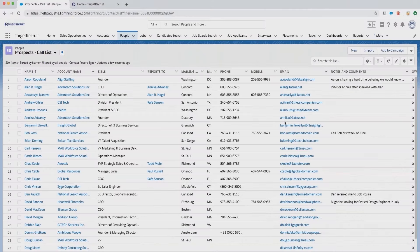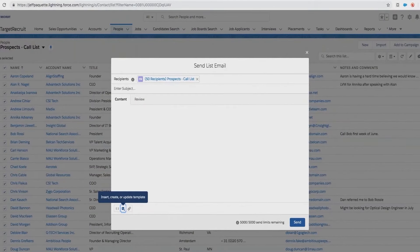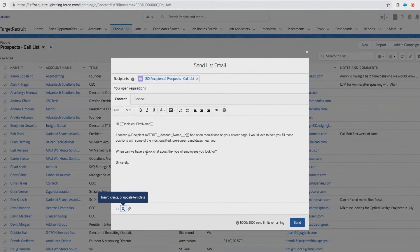A recruitment CRM is more than just a sales tool, it's a communication tool. You can send individual or mass email communications to leads using custom email templates.